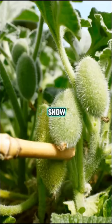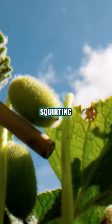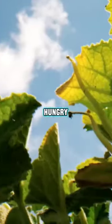But why this explosive show? Survival, my friends. By flinging seeds far and wide, squirting cucumbers avoid overcrowding and hungry herbivores.